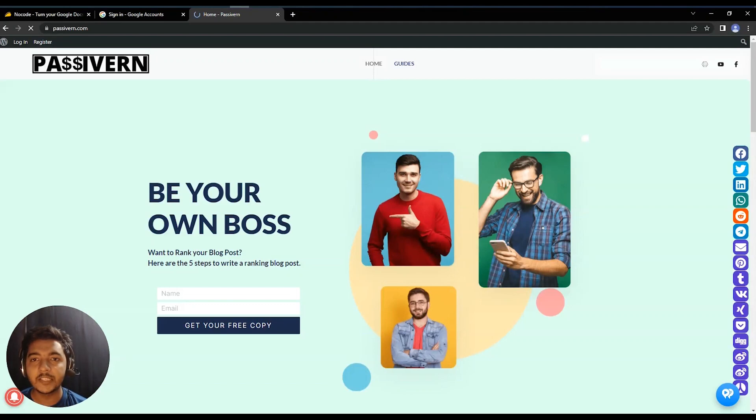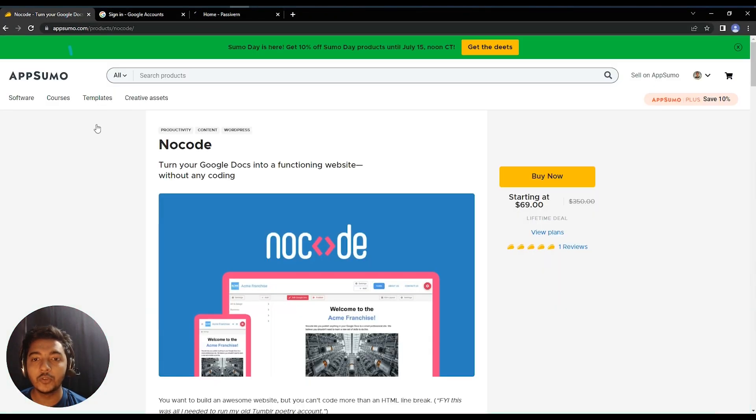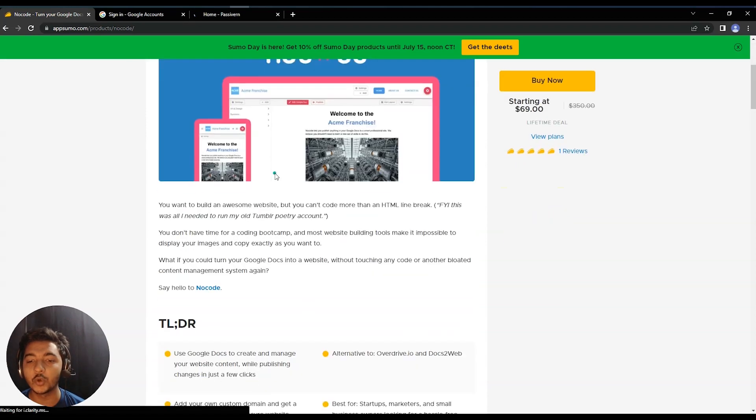Hello guys, welcome to Passive Earn. In this video I am going to review NoCode. NoCode is a tool by which you can turn your Google Docs into a functioning website. That means you can create a no-code basic website using this tool, and your website will be hosted on your Google Drive. Your Google Docs will be converted to a complete website.